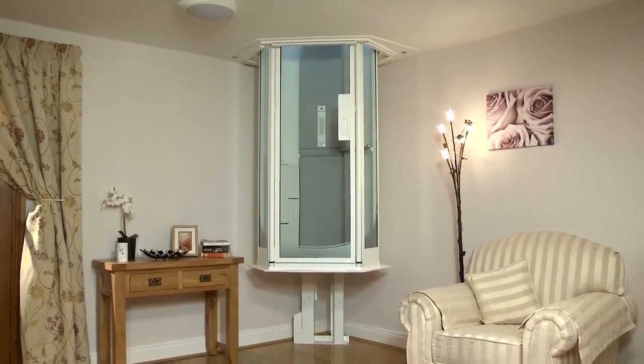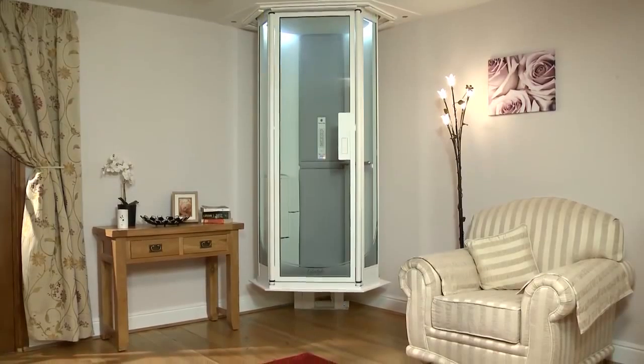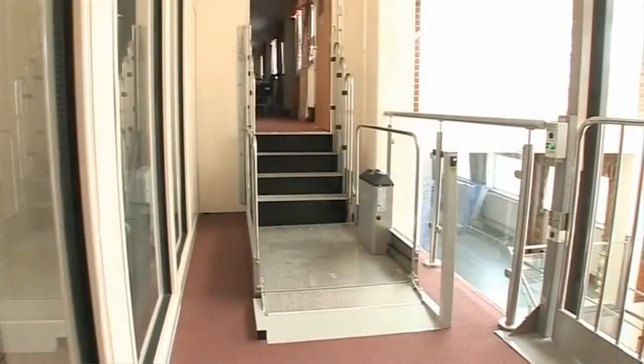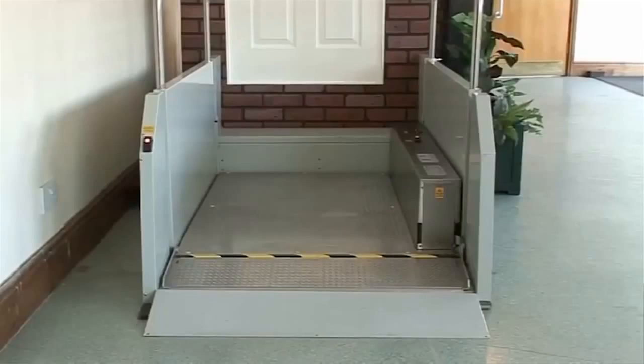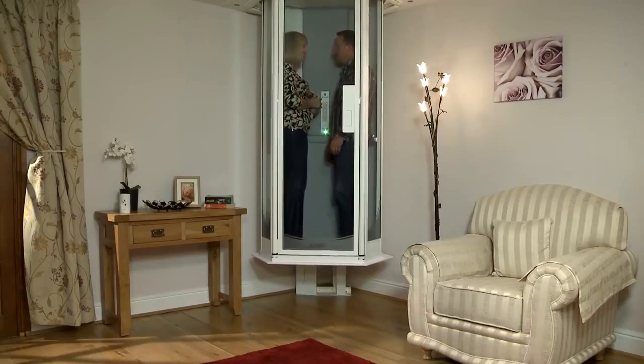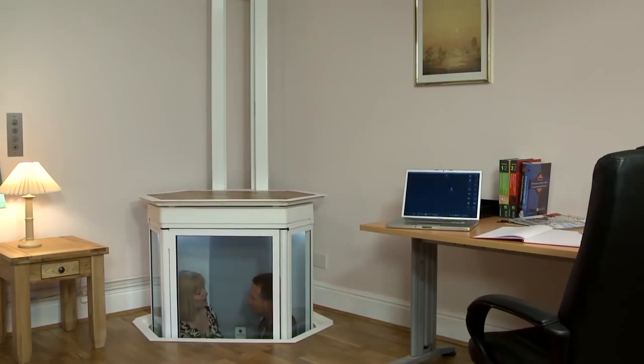Presenting the Lifestyle Lift from British company Terry Lifts, an innovative solution for those who have difficulty accessing their home's upper levels. Though the company manufactures a wide range of lifts that encompass a variety of needs, the Lifestyle Lift is a beautifully designed home elevator that allows you to move between floors safely, comfortably, and with a touch of style.